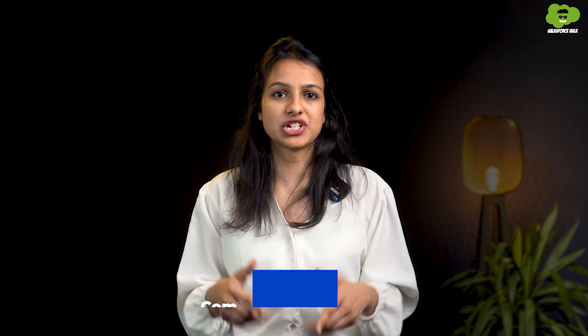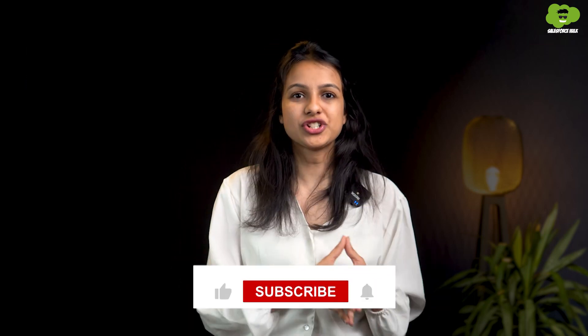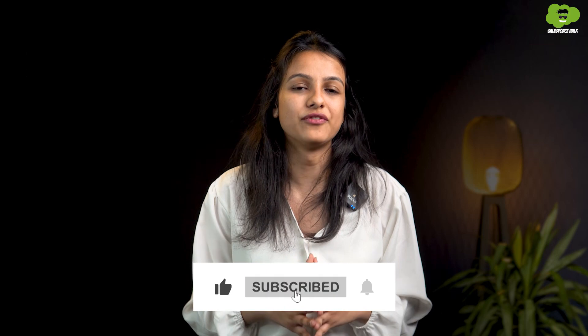That's all you need to know about which certifications you should get as a beginner. If you want to learn in detail about each certification, let us know in the comment section and we will create a dedicated playlist covering all the certifications. Make sure to hit the like button and subscribe for more amazing content. Thanks for joining in — see you in the next one.